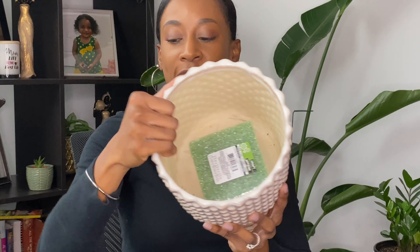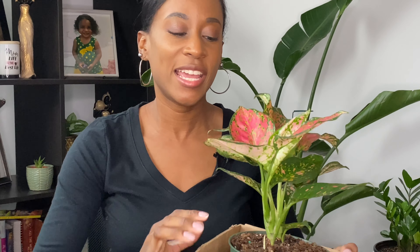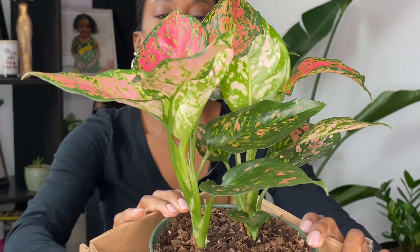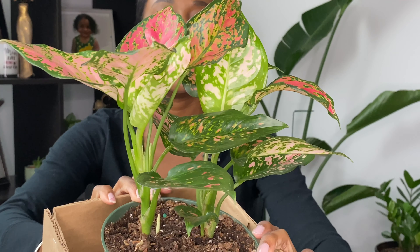I'm definitely going to keep the foam in here because I'm planning on using it for my new plant — ta-da! Yes, I picked up a new plant. I know I said I wasn't going to pick up any more plants, but it is what it is. This plant is absolutely beautiful. This is an Aglaonema wishes — I think that's the correct name. The more I get comfortable with plants and learn about different varieties, I'm finding that I'm gravitating towards plants that aren't just a regular typical green leaf.